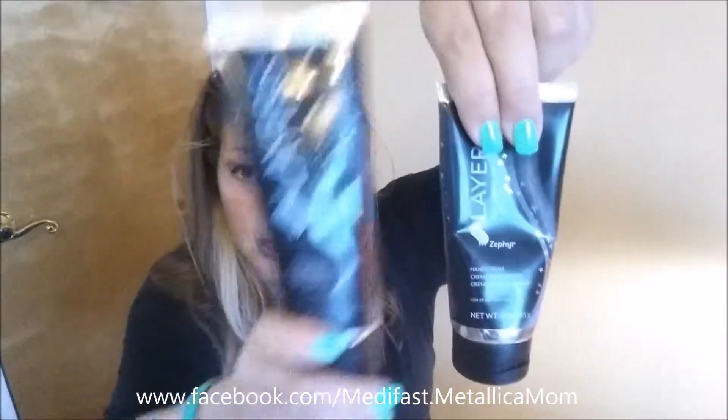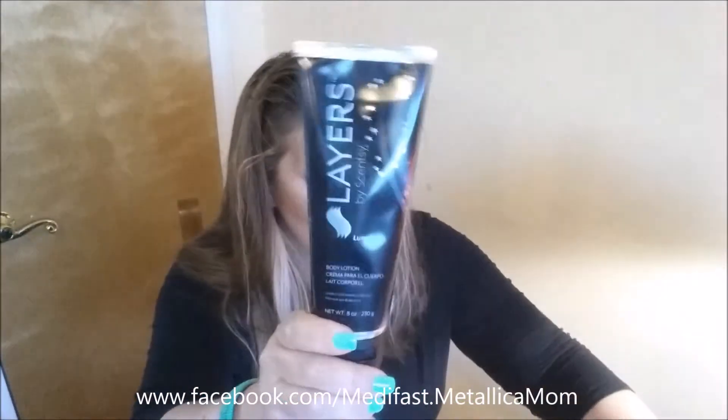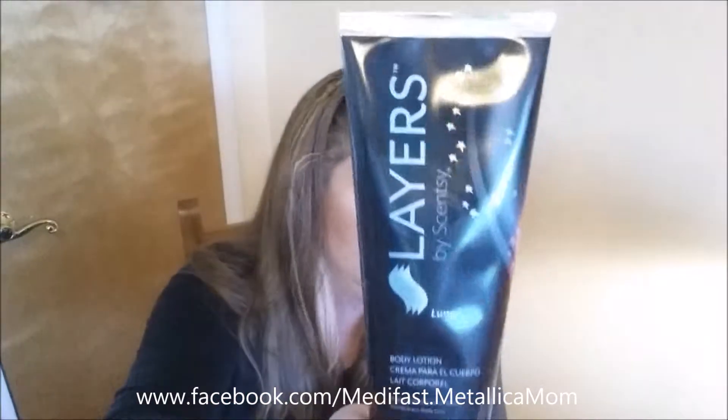I'm comparing the Zephyr hand cream to this — the Luna Layers body lotion. This is a very large portion of body lotion. It smells fantastic: white florals, jasmine, sweet pea and freesia, juicy berries and sandalwood. It smells really good, a very sweet smell, but it doesn't stick around very long — it's not heavily perfumed. I don't like it as much as the hand lotion. This is very thin.